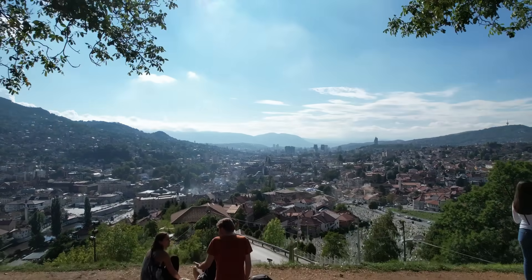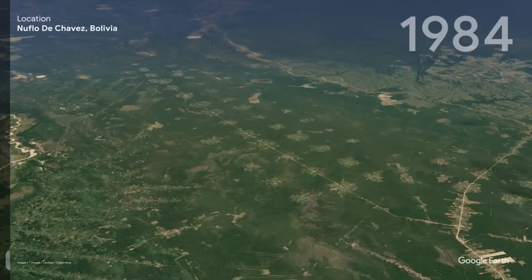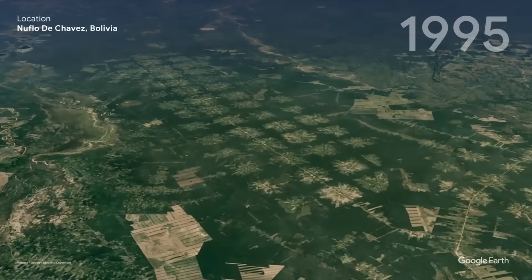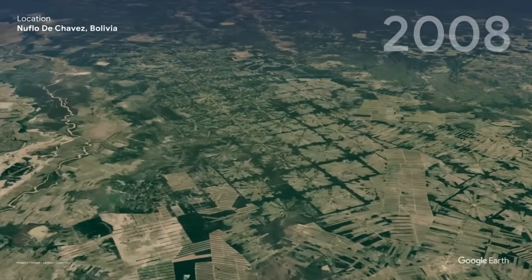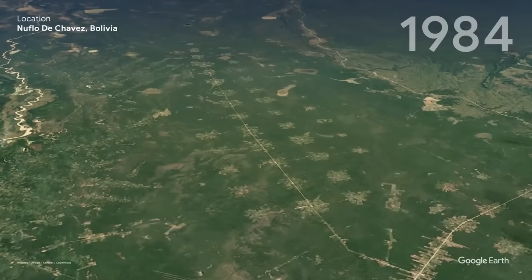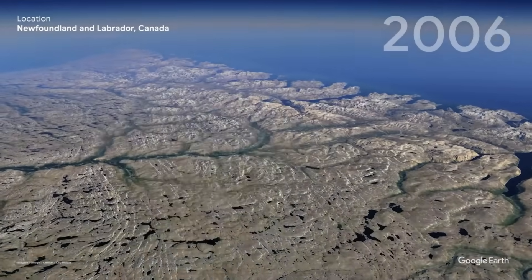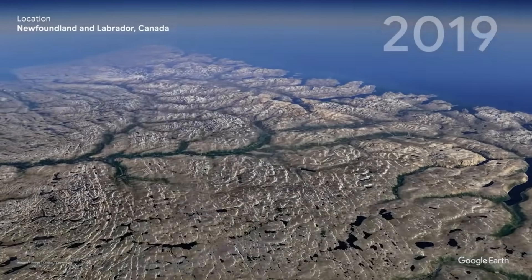It isn't hard to see that our planet is changing. Urban areas continue to grow through urban sprawl. Changes in agriculture have led to deforestation, such as in Bolivia, where the Amazon rainforest is being converted into soybean farms and villages. And changes in our climate have led to ice caps melting, reshaping landscapes around the world.